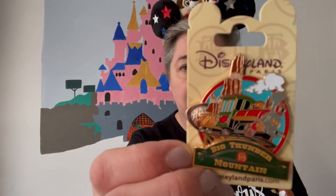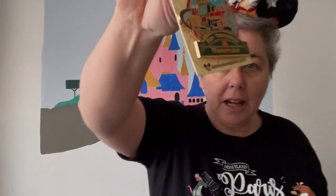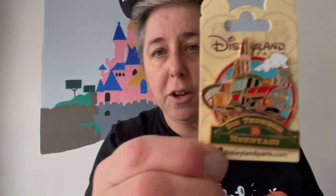I bought a Big Thunder Mountain pin which I really like. It of course has the train coming around Big Thunder Mountain on it. That is yellow, which means it costs £9.99. Of course you can get your shopping discount with your annual pass if you've got one.